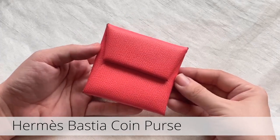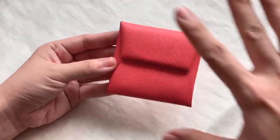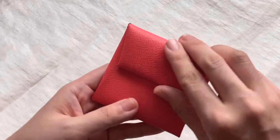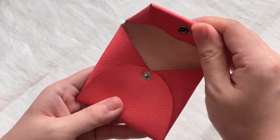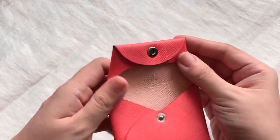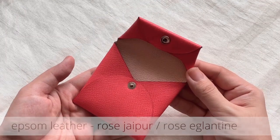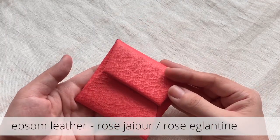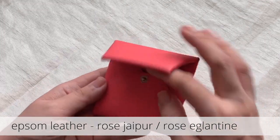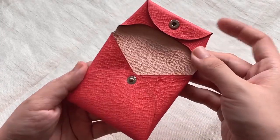It is square in shape, it has a simple design — it's pretty much one leather piece that was folded and turned into a coin purse. It has a button closure that opens up like this. The Hermès logo is right there. This particular piece is in Epsom leather in a two-tone shade — this is called Rose Jaipur and this is Rose Azaline.